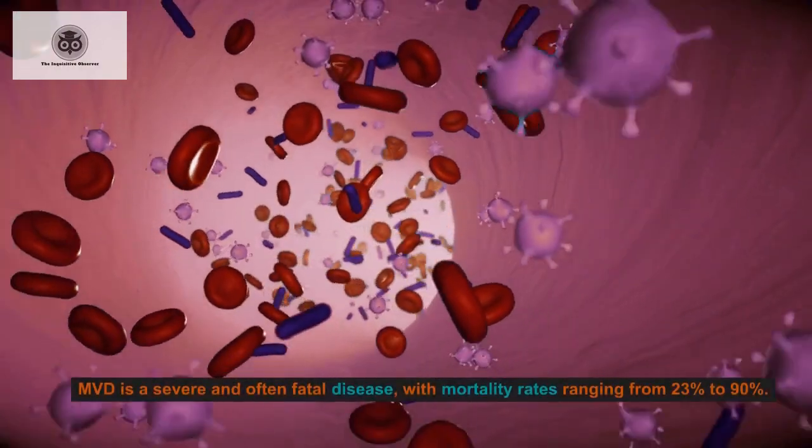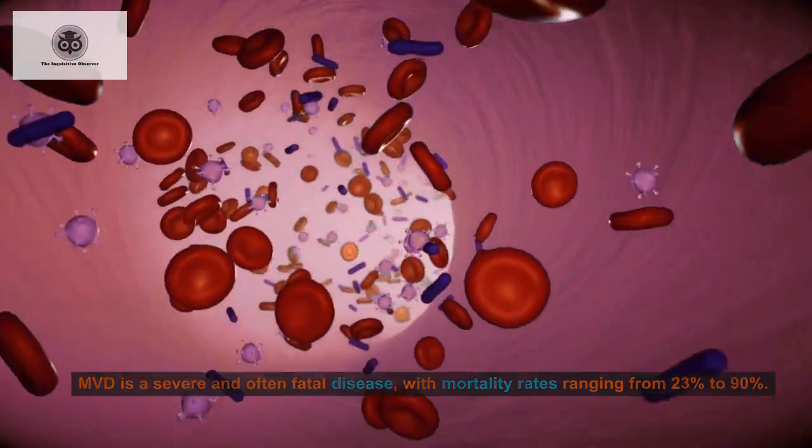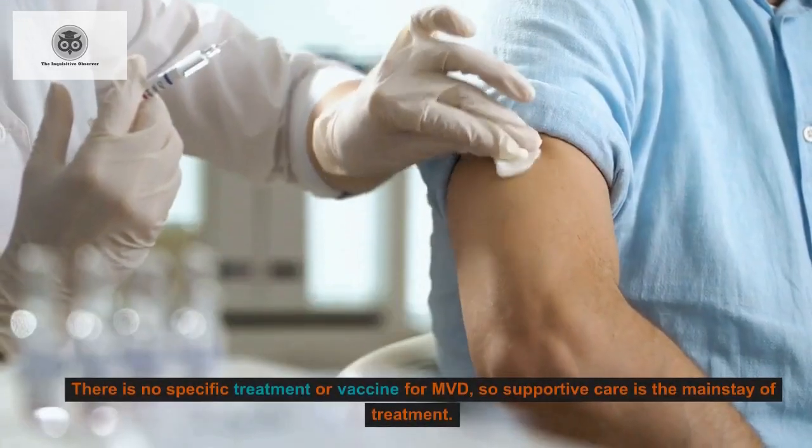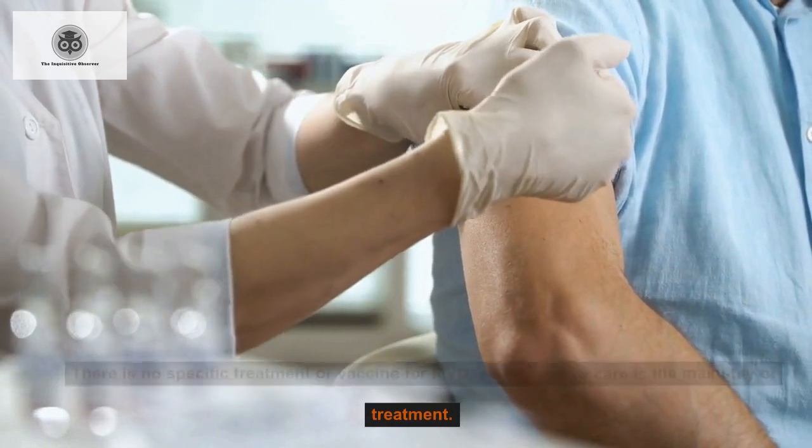MVD is a severe and often fatal disease, with mortality rates ranging from 23% to 90%. There is no specific treatment or vaccine for MVD, so supportive care is the mainstay of treatment.